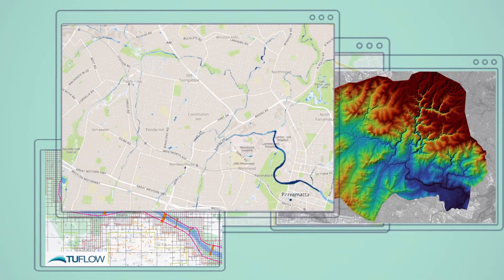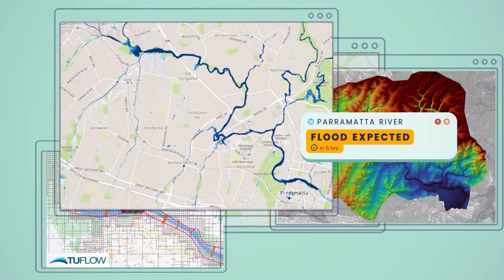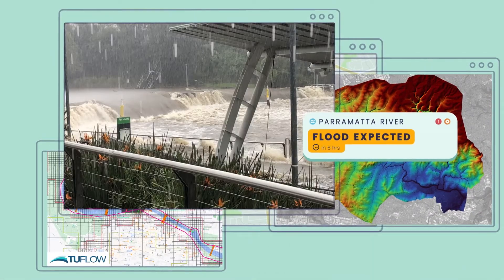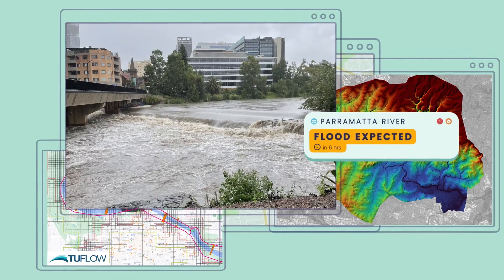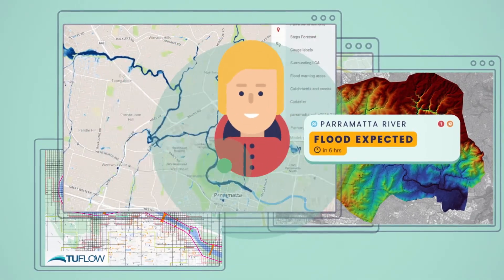Implementing FLASH in your area can provide you with accurate warnings, extending the lead time by up to 12 hours for floods caused by rainfall and a few days for flooding from rivers and streams. This additional time provides residents with the opportunity to prepare for and survive major floods.